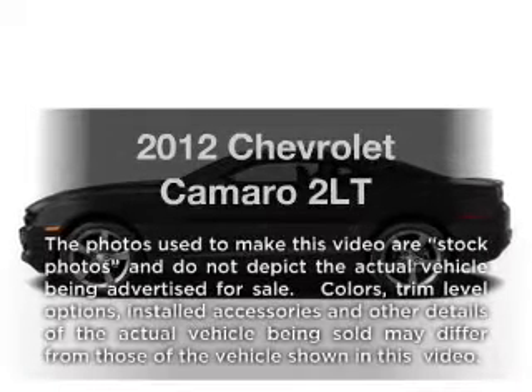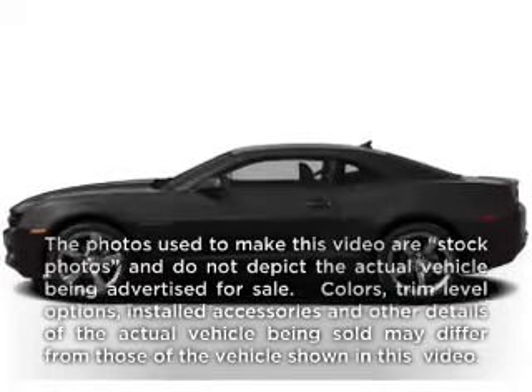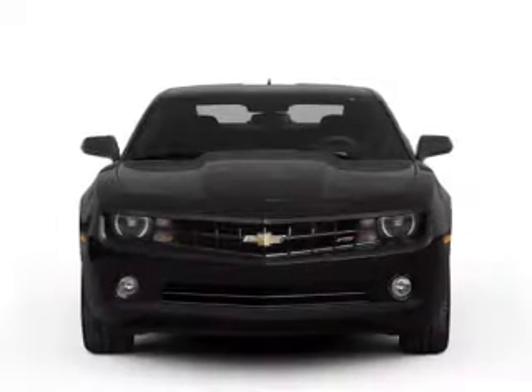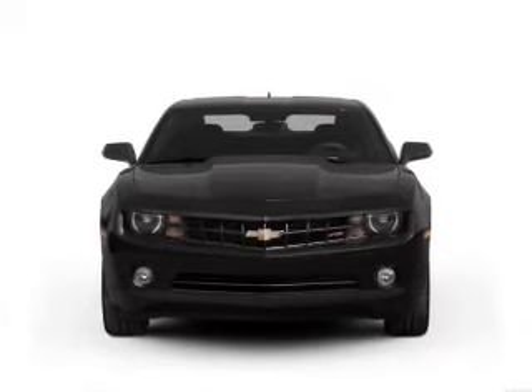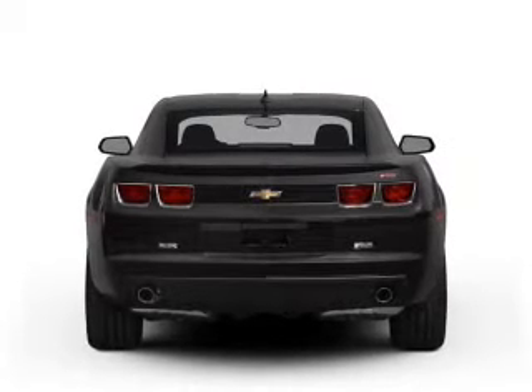Get noticed in this 2012 Chevrolet Camaro. If you're looking for a first-rate auto, this one could be yours today. With a reliable six-cylinder engine connected to a smooth-shifting six-speed automatic transmission.